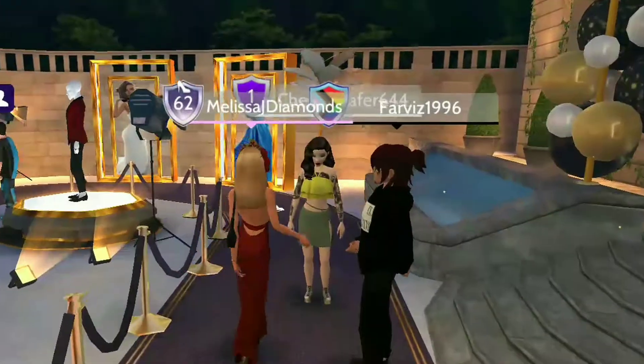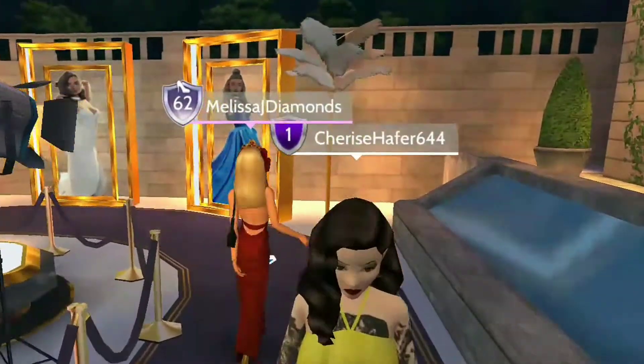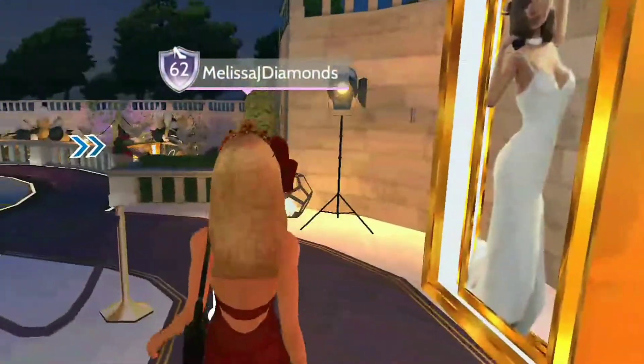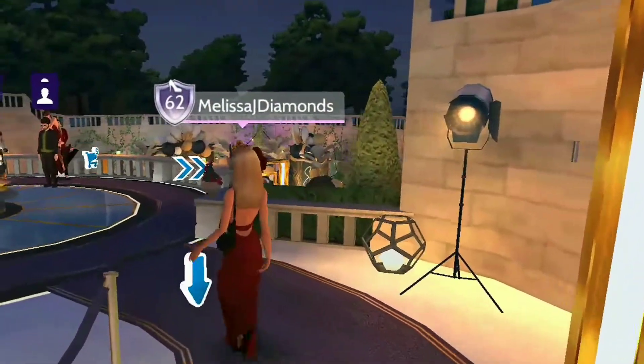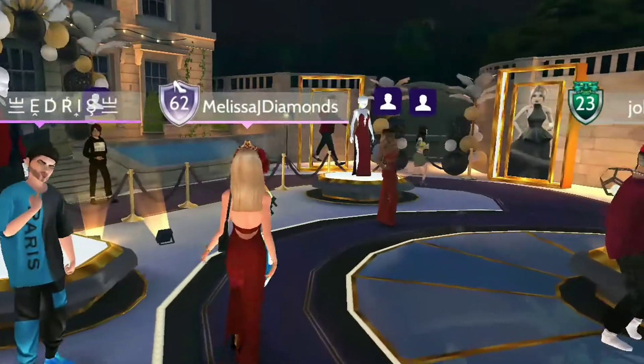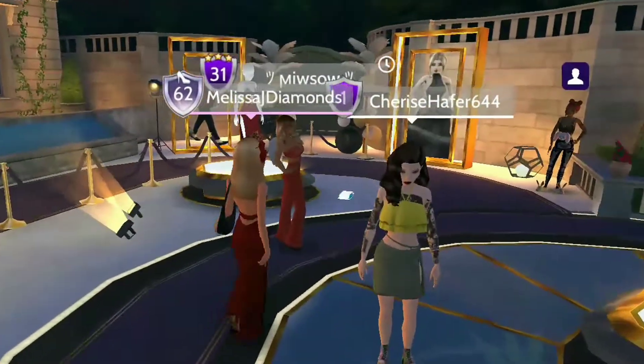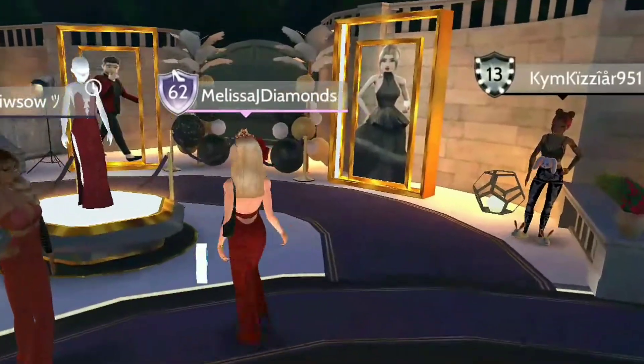So this is the Icon Gala, definitely worth checking out if you're coming down. Let's take a look around, and as we walk around we'll look at the shops as well, so you know what's inside them. Doesn't it look absolutely amazing? It's well put together, and I want to say Icon is my favourite gala.